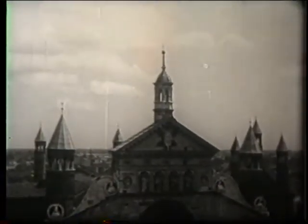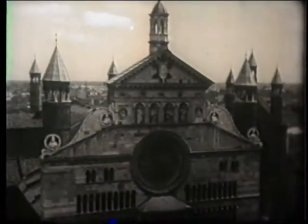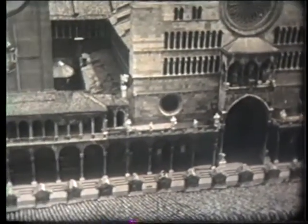We are in Cremona, in the Piazza del Duomo. The cathedral, whose construction began in 1107, is a splendid example of Romanesque art.